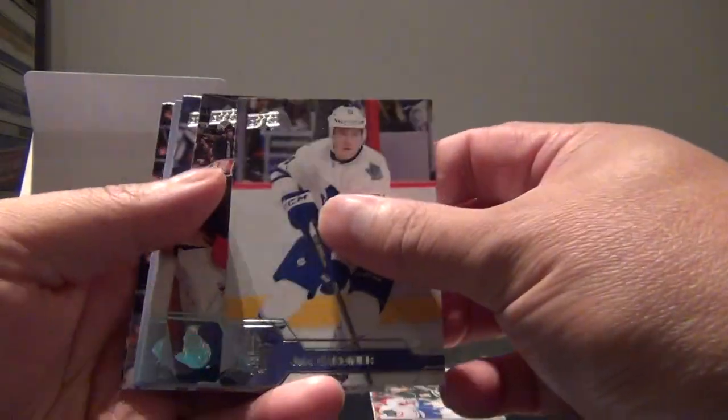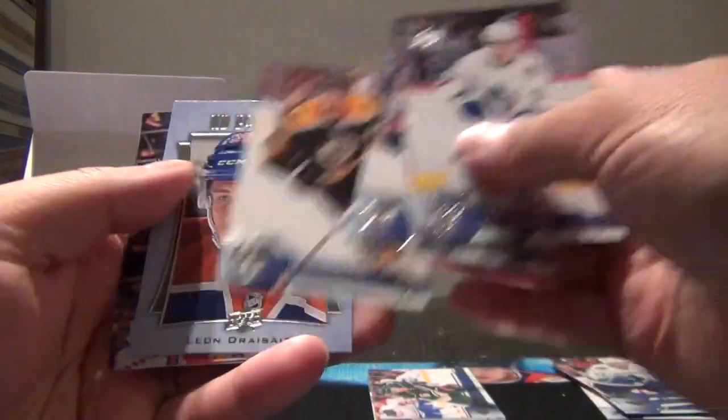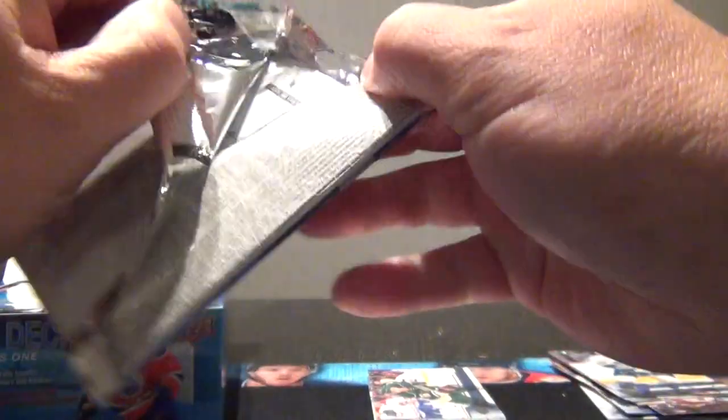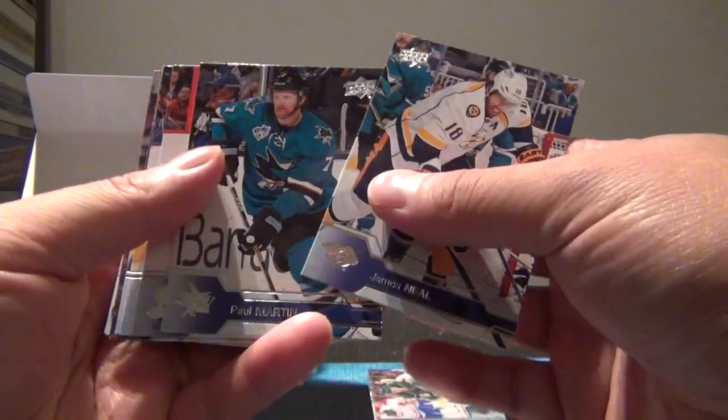We should be getting six Young Guns. That's a portrait - Weinberg, Pastrnák, and Leon Draisaitl. Upper Deck portraits. We should be getting six Young Guns and four canvases out of here, and again hoping for the canvas of Mitch Marner and/or Patrick Laine. Base pack: Neil, Martin, Stastny, Staal, Green.